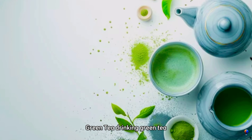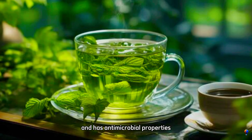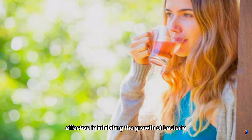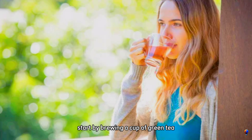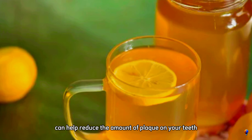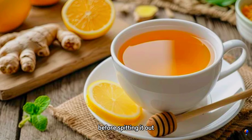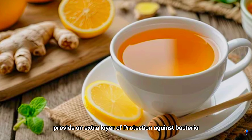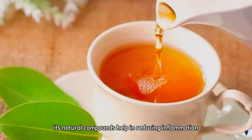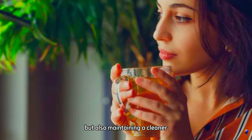Method 6: drinking green tea. Green tea is a simple and natural way to enhance your oral hygiene and reduce plaque and tartar buildup. Rich in antioxidants and with antimicrobial properties, green tea can help combat bacteria in the mouth, promoting healthier teeth and gums. The catechins found in green tea are particularly effective in inhibiting the growth of bacteria that lead to plaque formation. To incorporate green tea into your oral care routine, brew a cup and let it cool to a comfortable temperature. Drinking green tea regularly, preferably without added sugars, can help reduce the amount of plaque on your teeth and freshen your breath. For an added benefit, you can also use cooled green tea as a mouth rinse, swishing it around your mouth for a minute before spitting it out. Regular consumption can reduce inflammation, prevent gum disease, and combat bad breath.